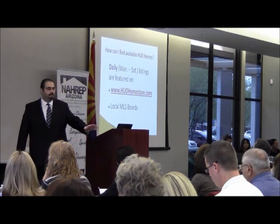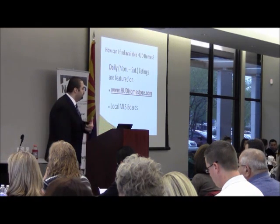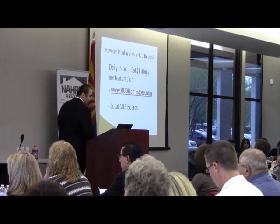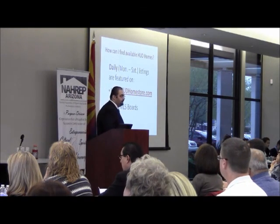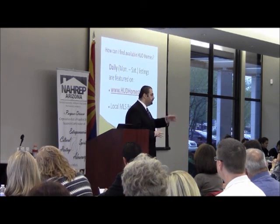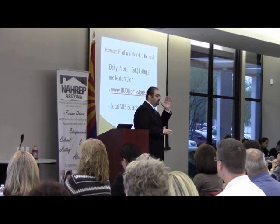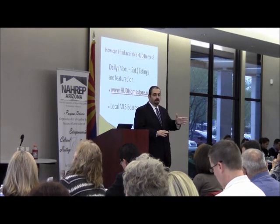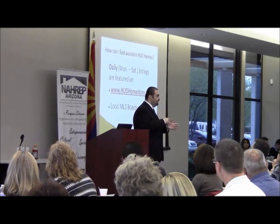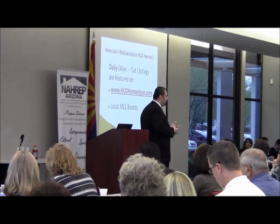Now that we've covered the benefits, let's talk about how to find available HUD homes. There are two places: HUDhomestore.com or your local MLS. I highly suggest first looking on HUDhomestore.com because that's where we list properties first. There may be a few hours' delay before listing agents put them on the MLS. So it's always best to go to HUDhomestore.com first, then check your local MLS afterward.